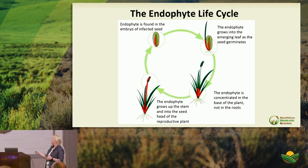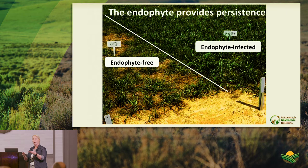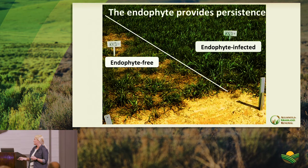These animals with a fever don't want to eat. They spend time trying to cool themselves rather than ingesting forage, gaining weight, or generating income. You also see fat necrosis and retention of the rough hair coat, adding to the fever. From a production standpoint, all of this impacts feed intake and rate of gain — animals just won't perform at expected levels.